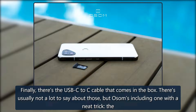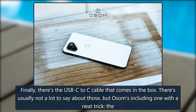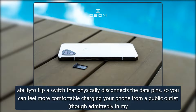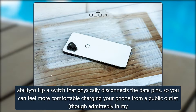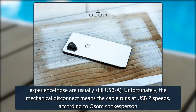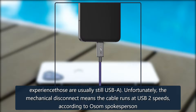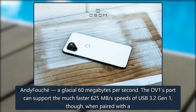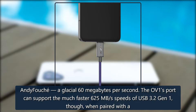Finally, there's the USB-C to C cable that comes in the box. There's usually not a lot to say about those, but OSOM's including one with a neat trick: the ability to flip a switch that physically disconnects the data pins, so you can feel more comfortable charging your phone from a public outlet. The mechanical disconnect means the cable runs at USB 2 speeds — a glacial 60 MB per second — according to OSOM spokesperson Andy Fouché.